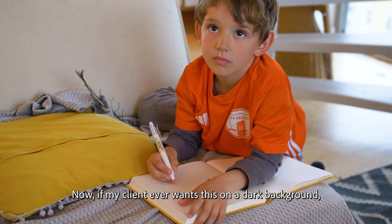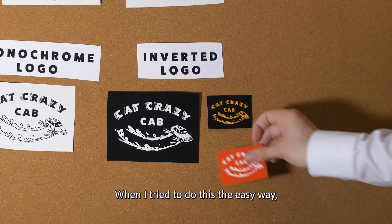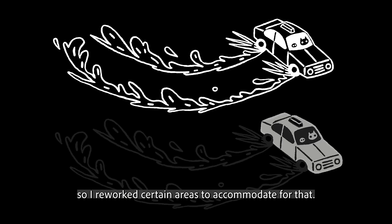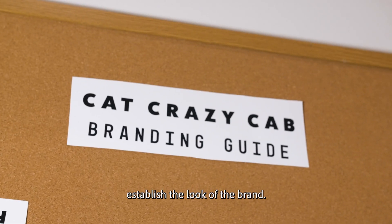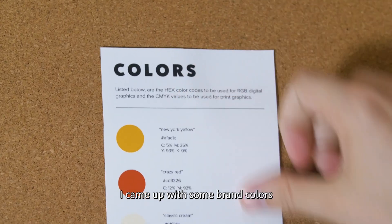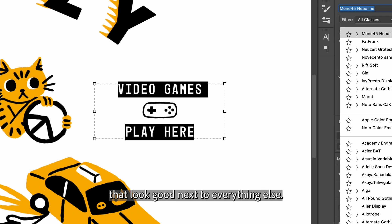Now, if my client ever wants this on a dark background, we probably want to make an inverted logo. When I tried to do this the easy way, the car looked a little bit weird, so I reworked certain areas to accommodate for that. This whole process has helped us establish the look of the brand. It's lighthearted, it's fun — perfect for our target audience. I came up with some brand colors, and I was able to audition some typefaces that look good next to everything else.